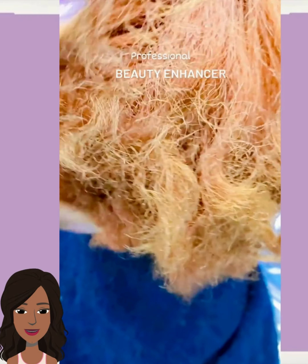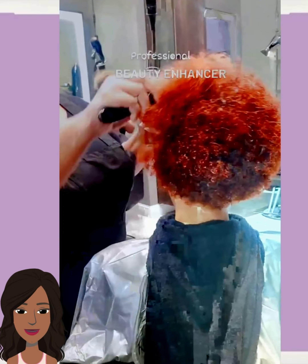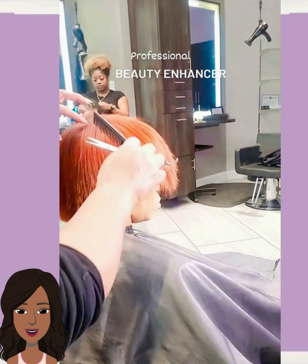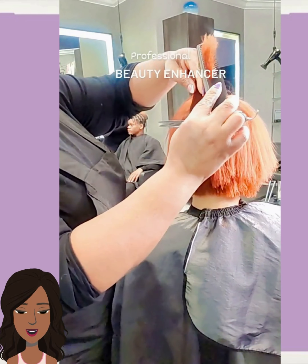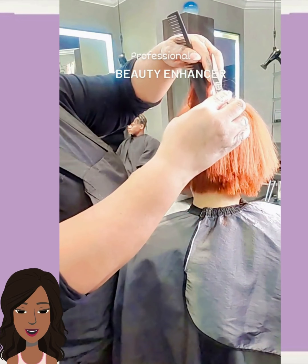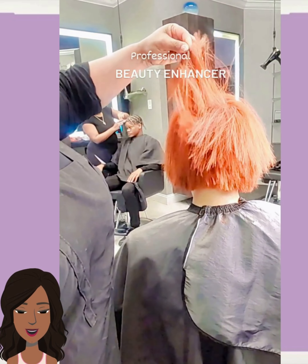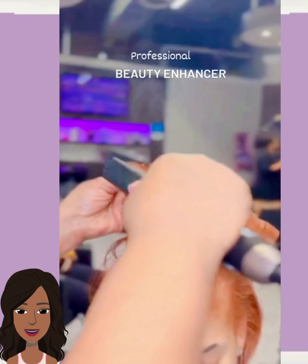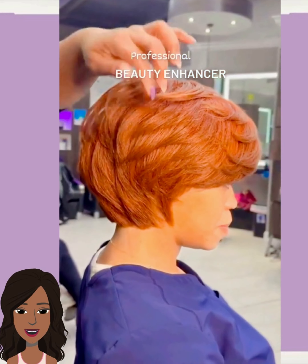We start off today's video with this gorgeous hair color transformation. Looks like the stylist went with more of a red, orange, copper tone for this one, cutting the hair into a bob. Absolutely gorgeous bob haircut — loving the feathered swoop, the veins in the flanks. Such a stylish and chic look.